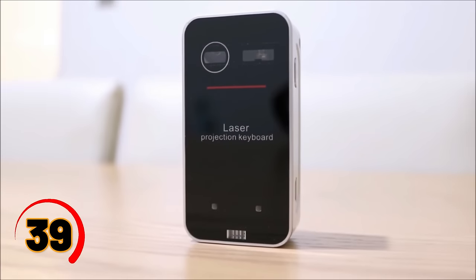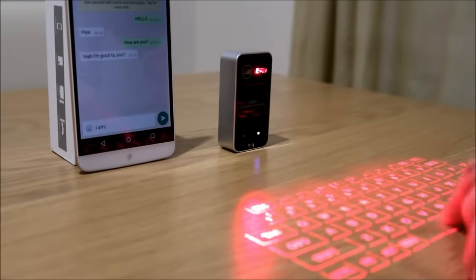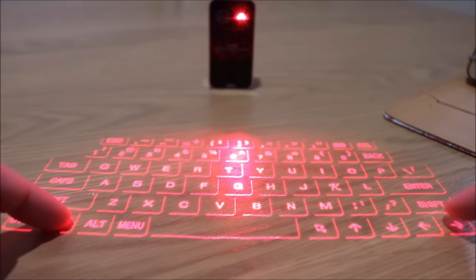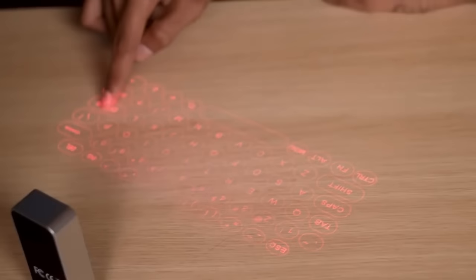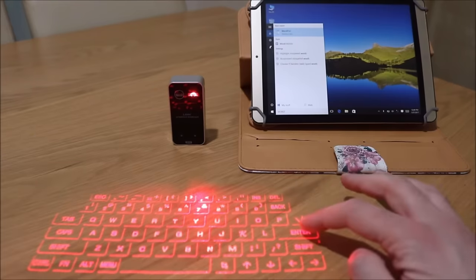The wireless projector keyboard is an effective gadget. With its sleek design and easy-to-use interface, it's the perfect addition to your home theater setup. Whether you're streaming your favorite show, playing games with friends, or delivering a presentation at work, the wireless projector keyboard makes it easier and more enjoyable than ever before. No more awkwardly trying to navigate your screen from across the room — with this gadget, you can sit back, relax, and control your device with ease.